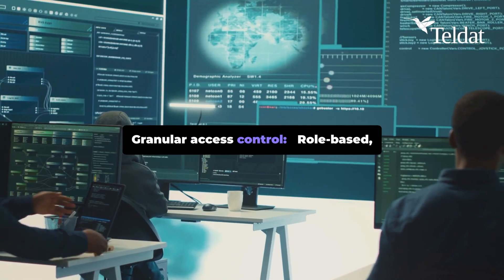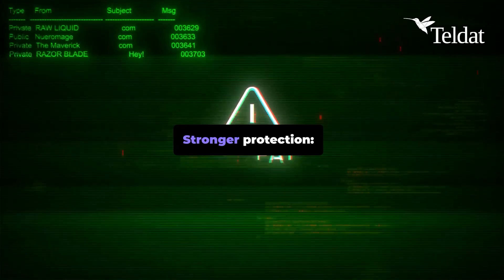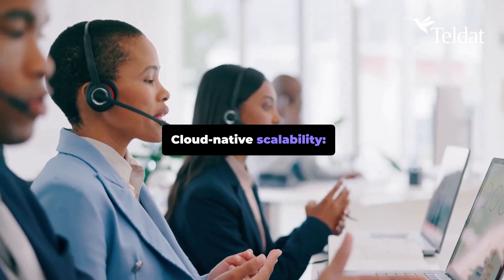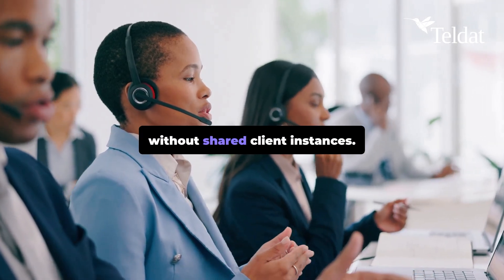Granular access control — role-based, per user, per app. Stronger protection through integrated threat prevention that stops malware and credential theft. Cloud-native scalability adapts instantly to demand, without shared client instances.